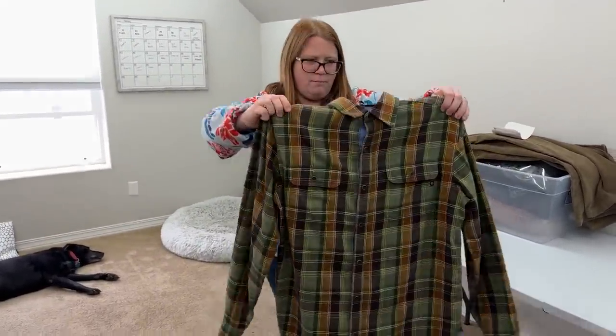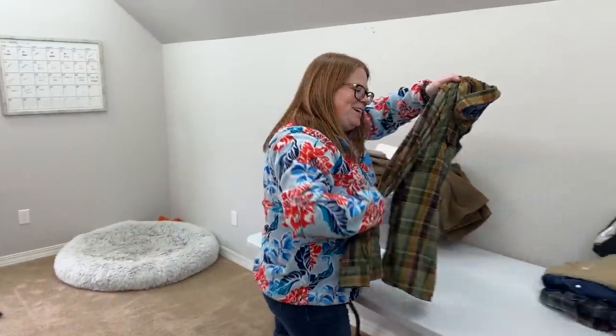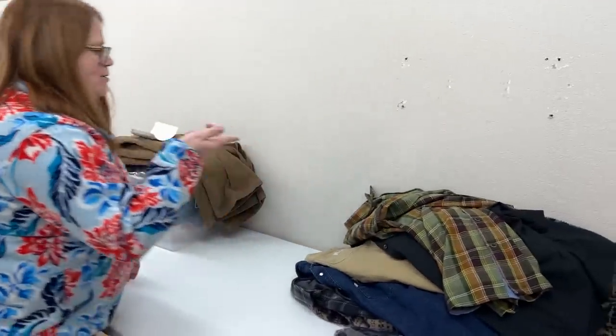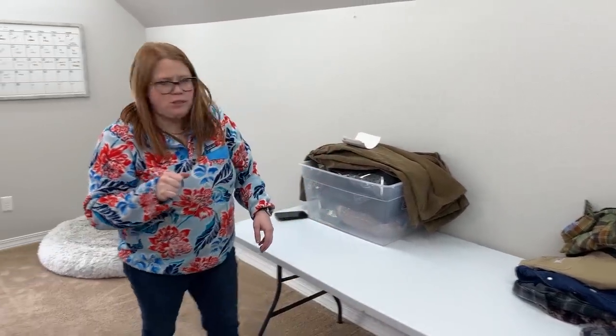And you saw this Marmot flannel — that's how they say it in the commercial. I think I listed it around $25. So $5 into around $20 to $25 plus ship.